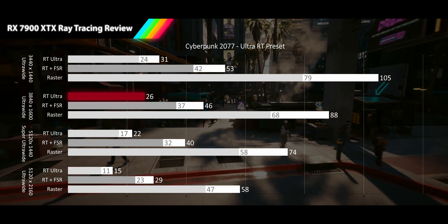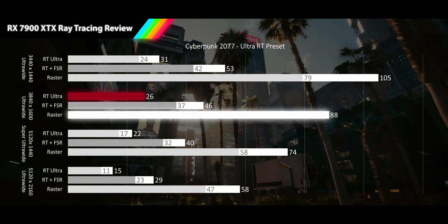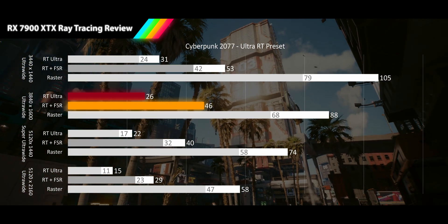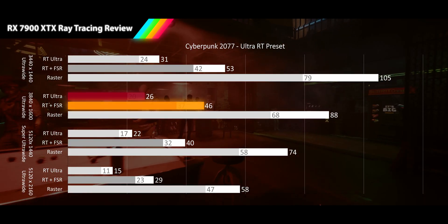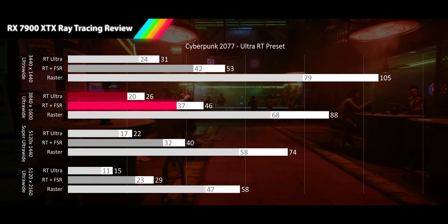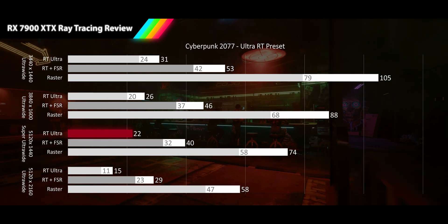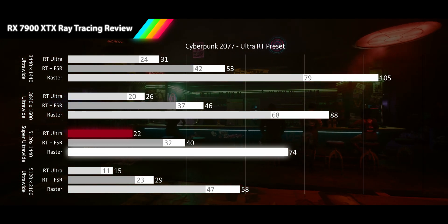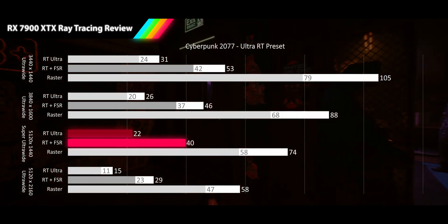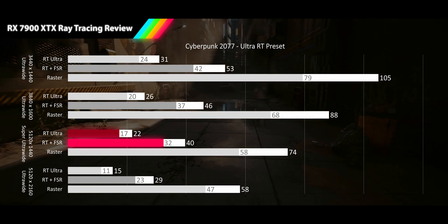Moving to 1600p ultrawide, we see even the RT average dip into unplayable range at 26 FPS, still a 70% drop from raster. Thanks to an impressive 77% performance gain from FSR, we managed to recover back into acceptable range, with the average getting 46 FPS and keeping its 1% low out of unplayable range at 37 FPS, while the RT results deliver a dismal 20 FPS. Our super ultrawide resolution dips below a cinematic frame rate, delivering only 22 FPS for the RT results, another 70% delta from raster. FSR average has dipped into unacceptable range at 40 FPS despite providing an 82% performance boost. The 1% lows for RT are only 17 FPS, and FSR gets 32 FPS.